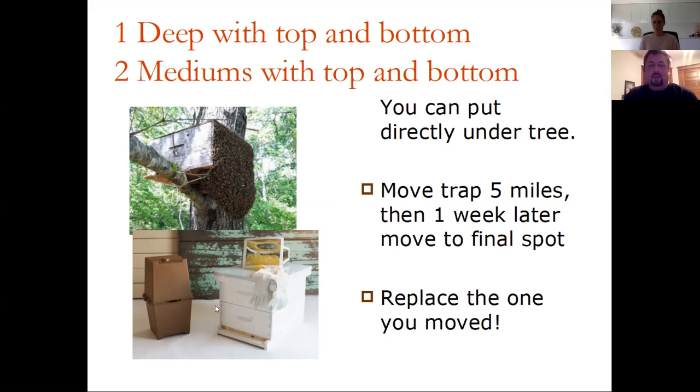After you've got a swarm in your hive and moved it, put another trap up — you might catch two or three. May, June, and July are hot for catching swarms. You probably want to get May and June because then you'll have a hive that's ready to make honey.